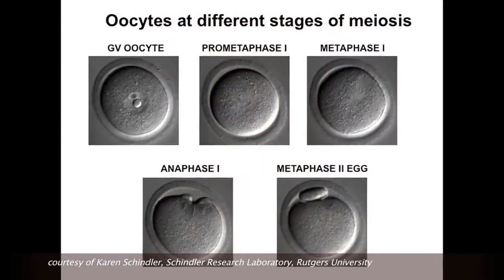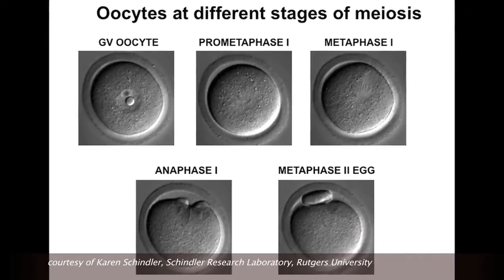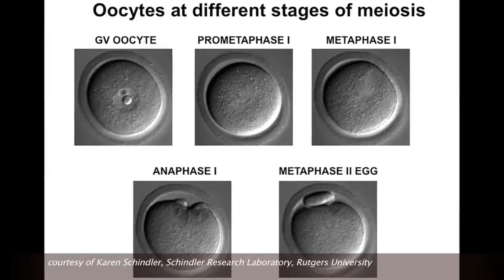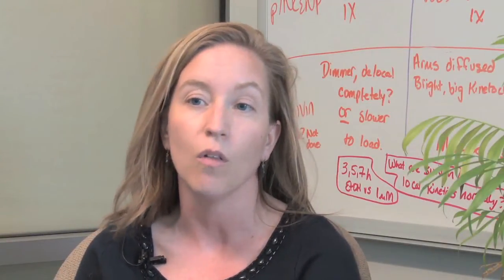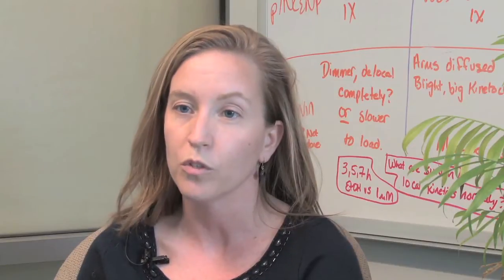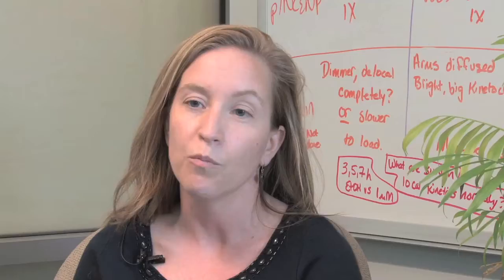But what can happen during meiosis is that when those chromosomes are being segregated, there can be mistakes. And these mistakes will end up in a gain or a loss in the number of chromosomes that the sperm or egg could contain. One very well-known situation where this occurs is called Down syndrome.